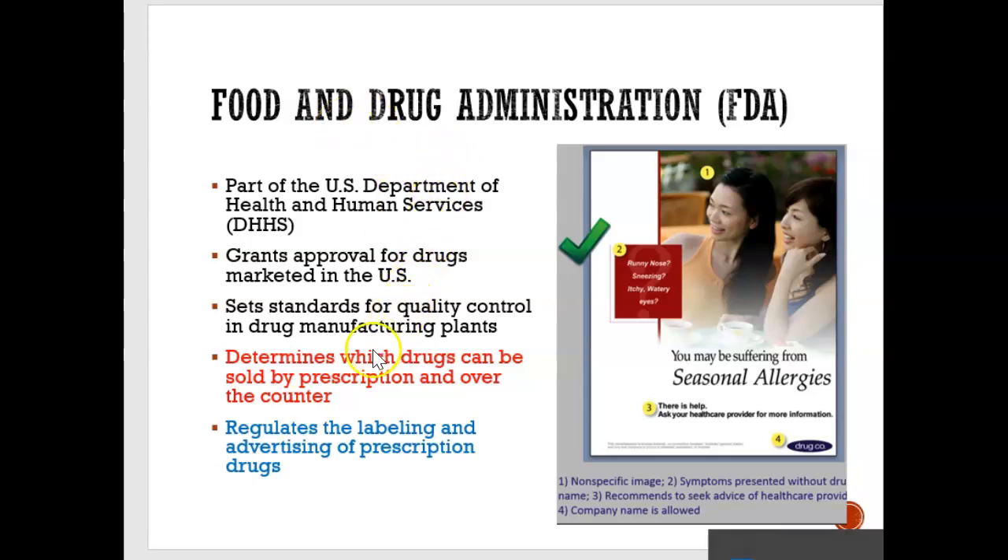The FDA tells you whether a drug is safe. All the medicine you see on the counter at Walmart or Shoppers Drug Mart is there because the FDA — the Food and Drug Administration — approved it. They're also responsible for advertising. When you see an advertisement for a medication, that advertising has to go through the FDA; they have to approve it before it can be put up.